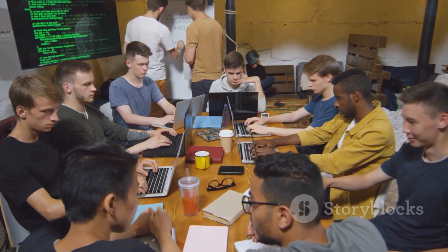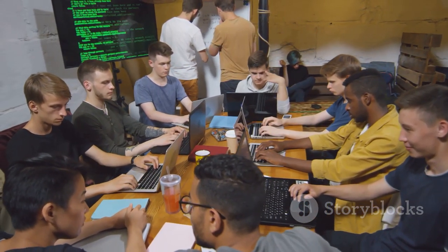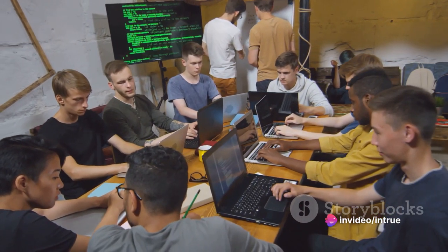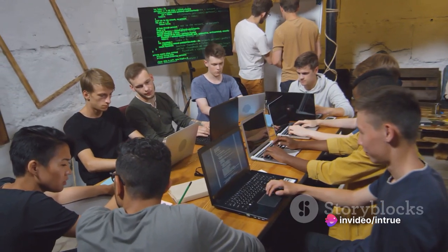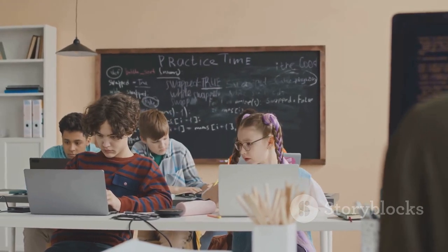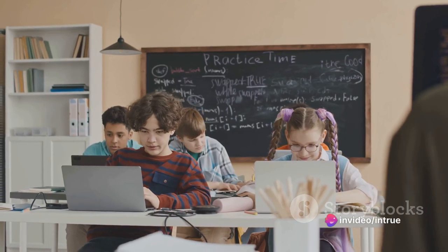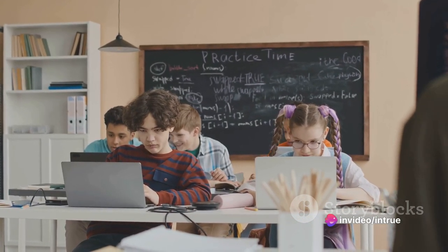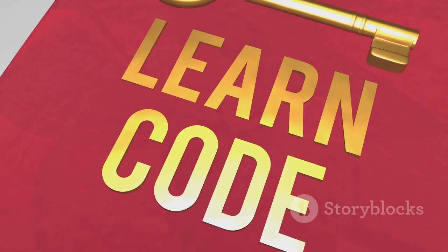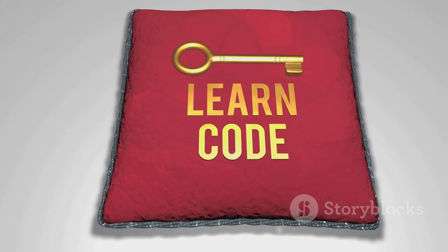Coding boot camps are immersive, intensive programs where individuals learn the fundamentals of coding languages and web development in a condensed time frame. Picture it like a fitness boot camp, but for your brain and your future career. These boot camps are structured around a curriculum that's laser-focused on the practical aspects of coding. They strip away the non-essentials, concentrating on what you need to know to hit the ground running in a web development role. Typically, they last anywhere from 8 to 20 weeks, pushing you to learn at a pace much faster than traditional education.